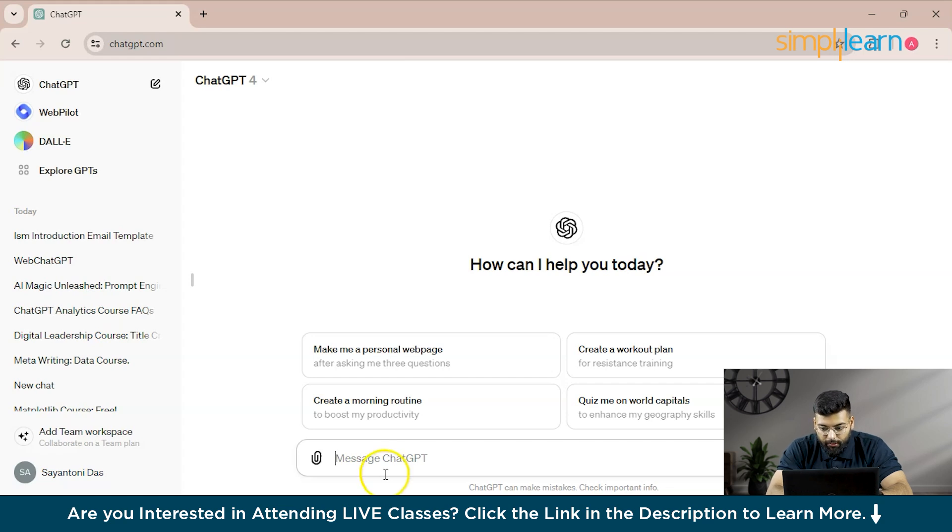Let's see an example prompt for memory storage using project management. We'll ask ChatGPT to remember the project deadline.